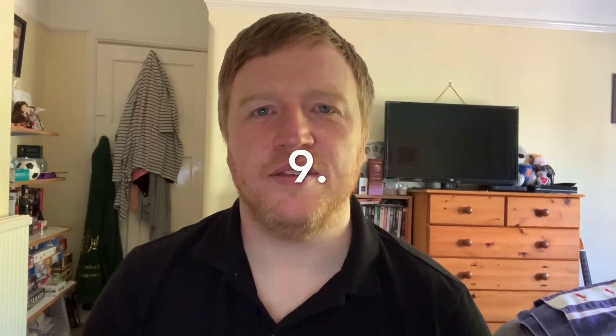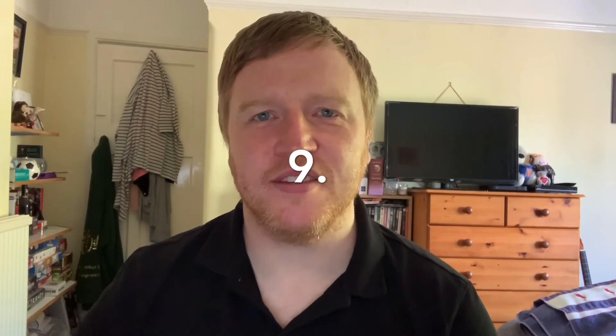Song number eight is 'Mamma Mia' by ABBA. Song number nine is 'High Hopes' by Panic at the Disco.